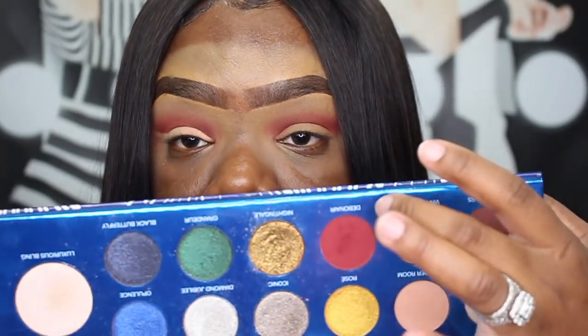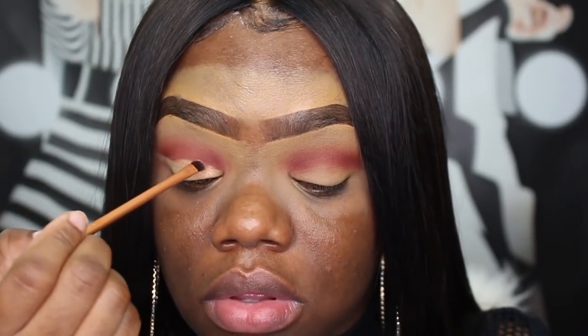Sometimes when you do your cut crease, the inner area tends to look a little messy and doesn't give you that sharp look. So what you can do is take a really tiny brush — this one is from Real Techniques — and use the same brick color. It looks red but it's kind of a brick color. Just concentrate that right in the inner area to make your cut crease look super sharp. It's not looking too bad — I'm going to line it and spice it up, but for now I want to get my foundation out of the way.